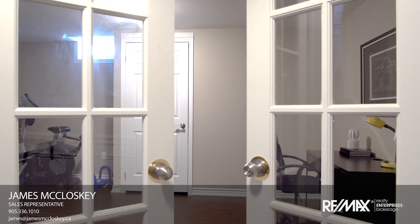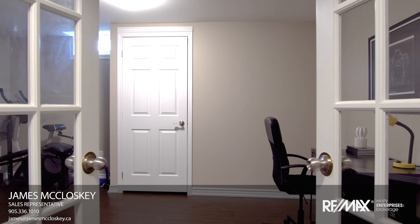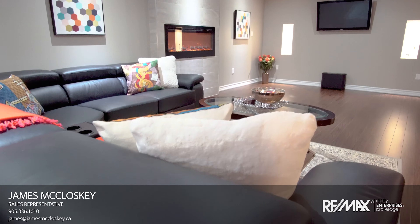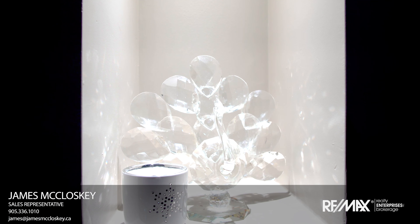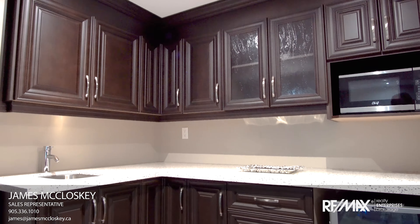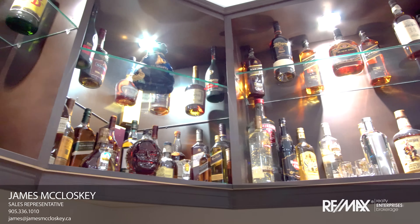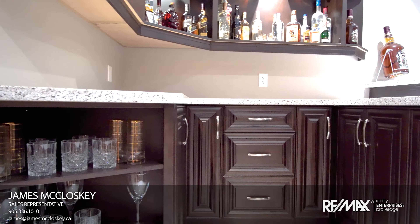Check out our fully finished custom basement featuring office or fifth bedroom, large rec room or media room with electric fireplace and second wet bar. Custom large wet bar featuring maple cabinets and quartz countertops.